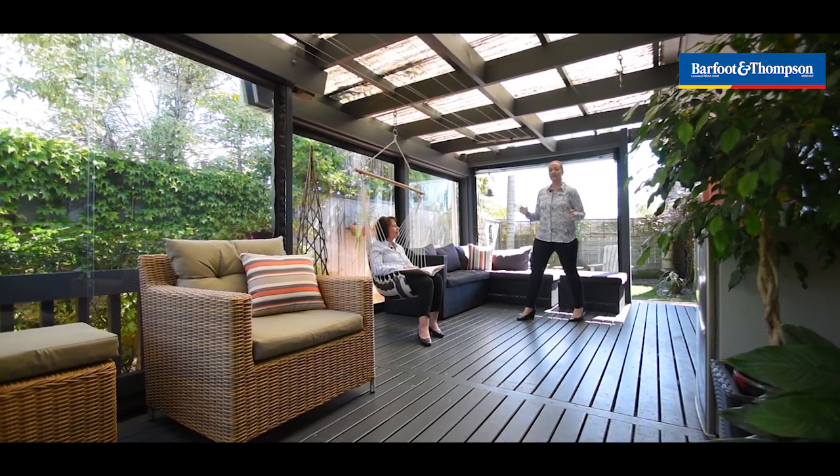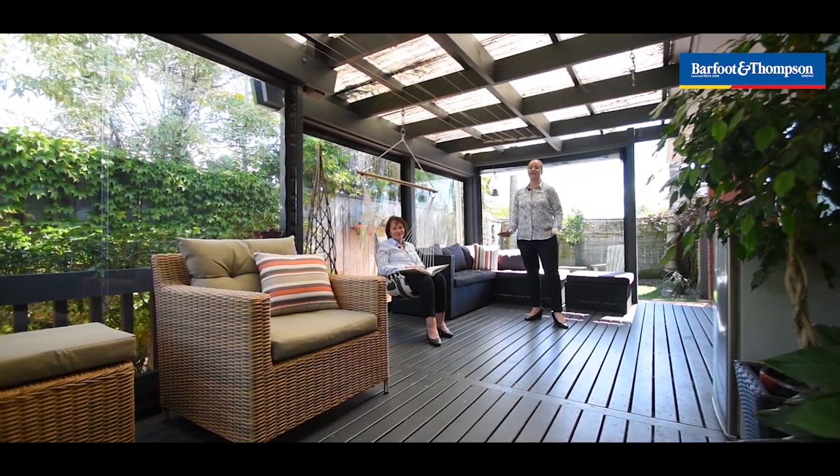Isn't this a great spot to sit back and relax in the privacy of your own garden, or invite friends and family over for a barbecue and entertain in style.